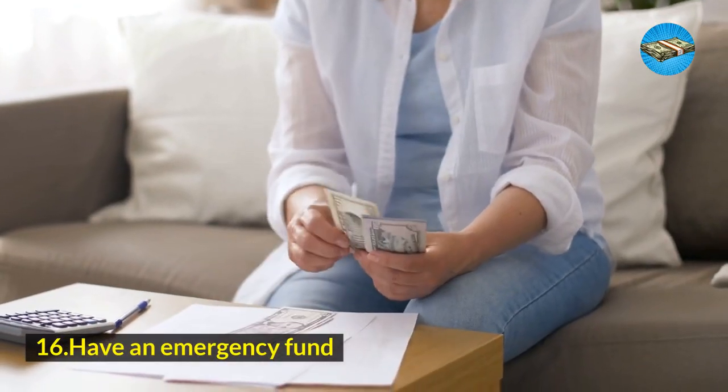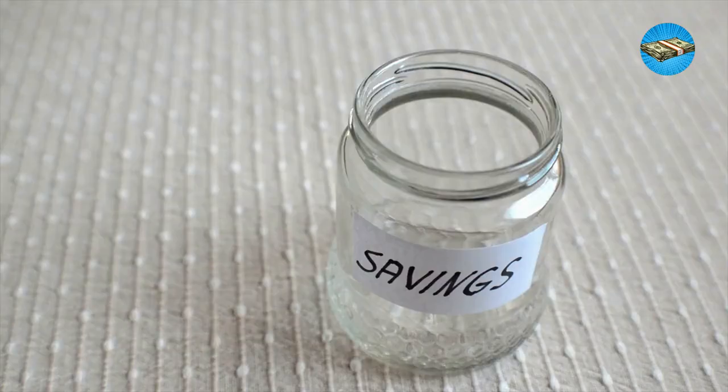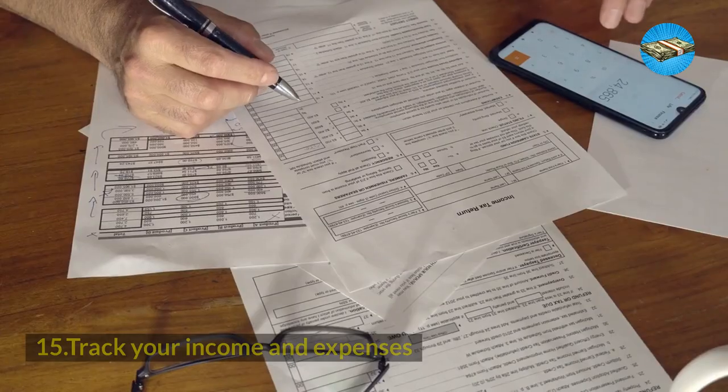Hack 16: Have an emergency fund. A mistake that most young people make is not having an emergency fund. Aside from having your daily savings, have some money that is set aside for calamity, health, and other emergency cases that might come your way.